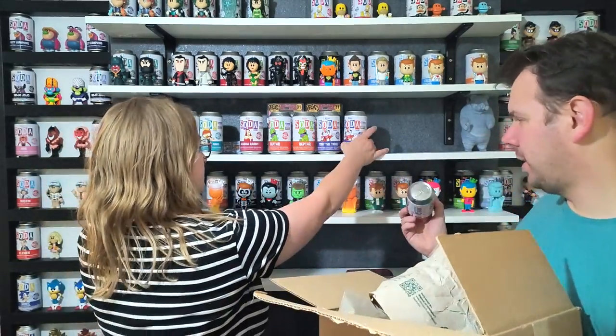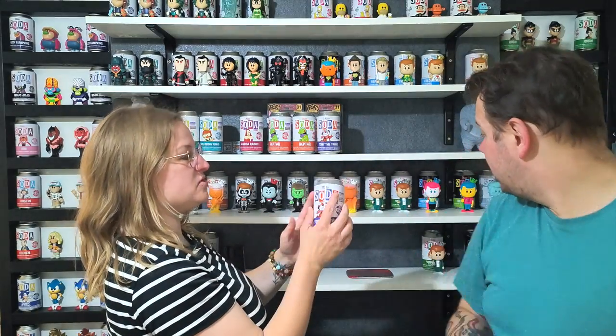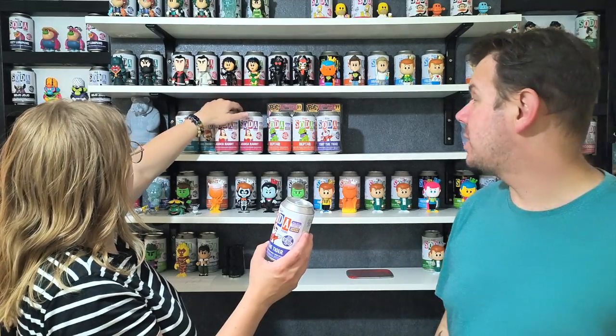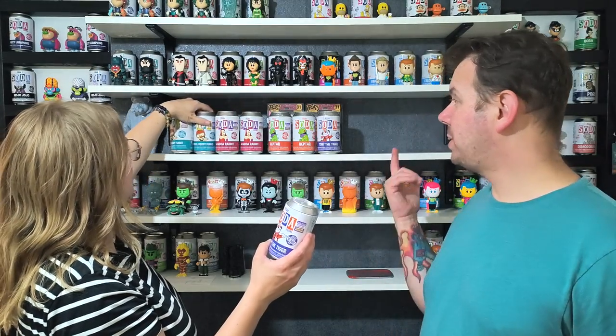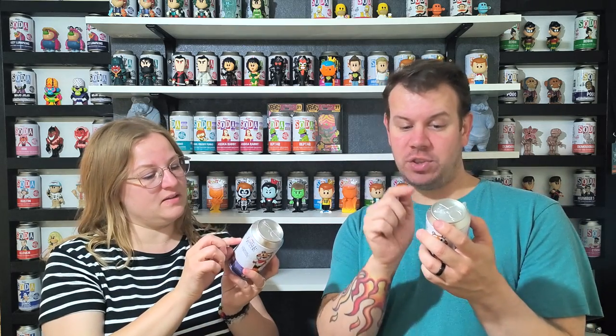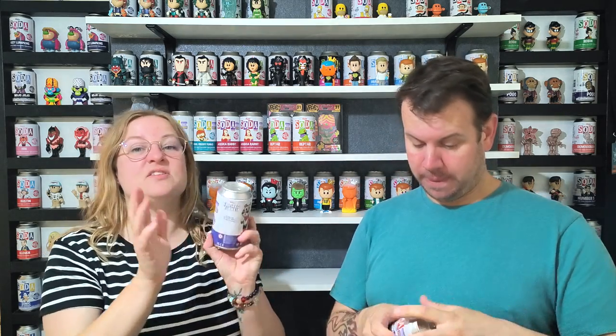We collect the Freddy Funko, and the Tony the Tiger has a surfboard for his chase. We're going to open Tony first. You can try to tell by weight whether it's a chase — this one feels heavy and it doesn't move around as much, but it doesn't mean anything. We'll check and see if the weight theory is right.